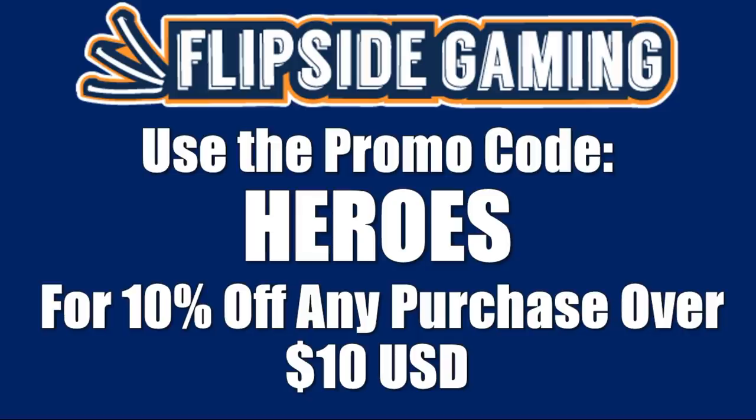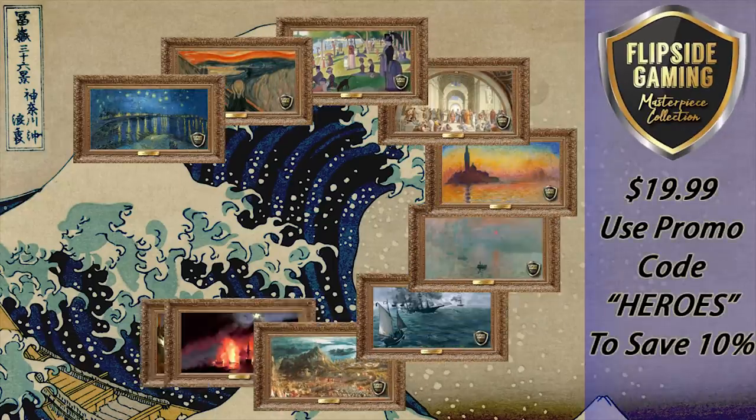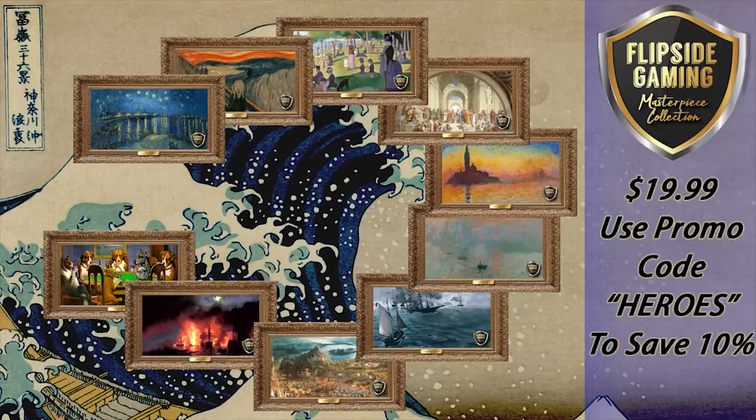Check out FlipSideGaming.com for all your gaming needs. Use the promo code HEROES to save 10% on all orders over $10. Between now and December 16th, if you use this promo code, you will automatically be entered into a drawing where 13 winners will each win one of the FlipSide Gaming Masterpiece Collection playmats. See the description below for more details.